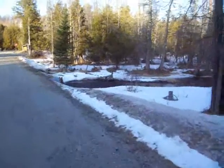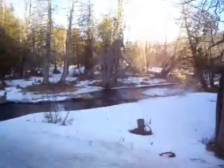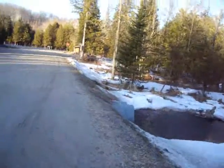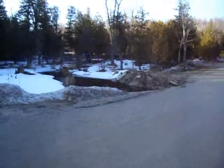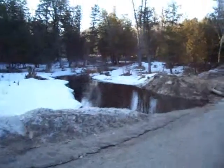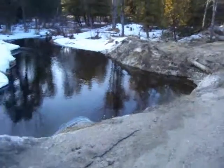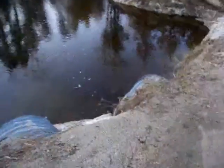Oh, look at how it's swirling around. It's getting to be a lot of water in there. Let's see how high it is — it's gotten taller. Deeper. Halfway up.